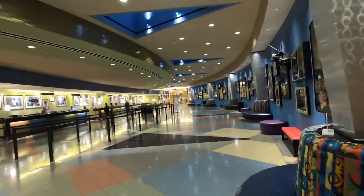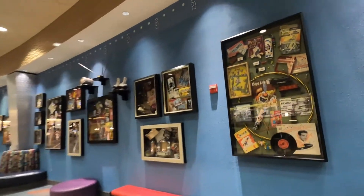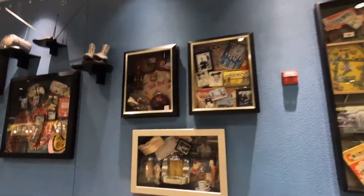My favorite part of this resort is all the memorabilia from all the different decades. It starts with the 50s, which I think is my favorite. I think I should have been born in the 50s.